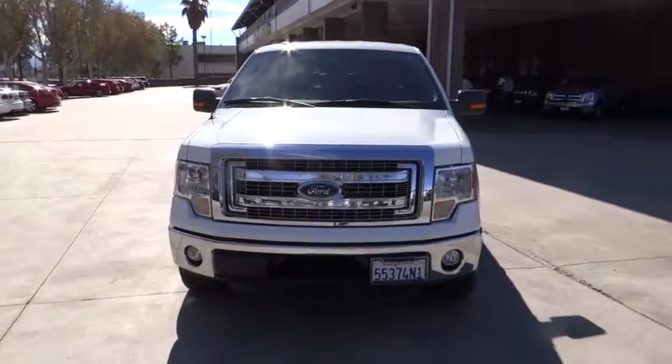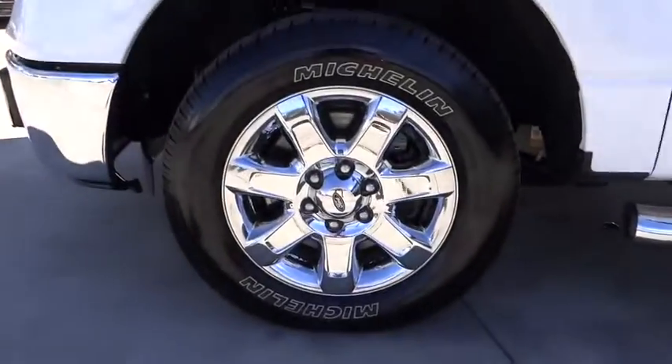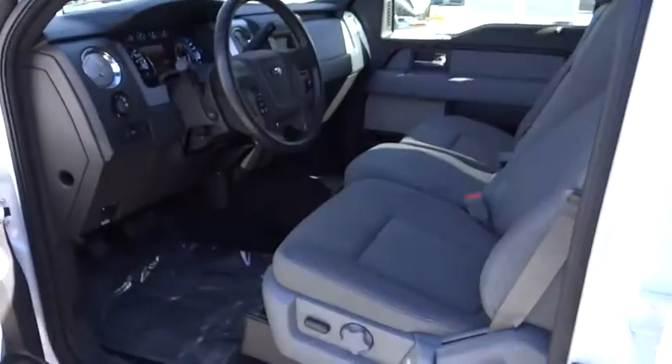Aluminum wheels, keyless entry, cruise control, floor mats, four-wheel disc brakes, AM-FM stereo radio, fog lamps, MP3 player, CD player, power windows, security system, passenger airbag.